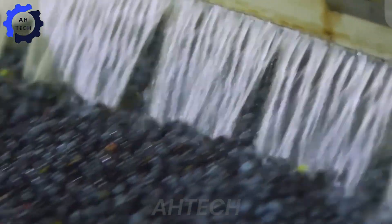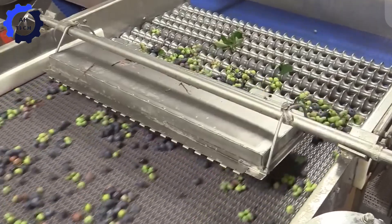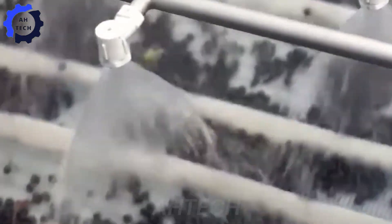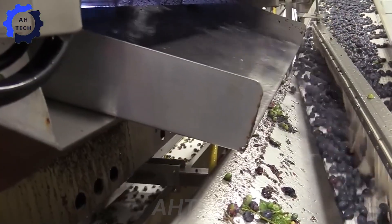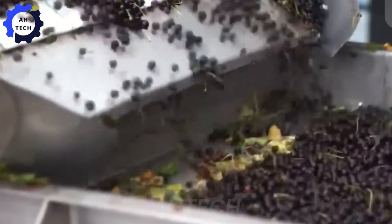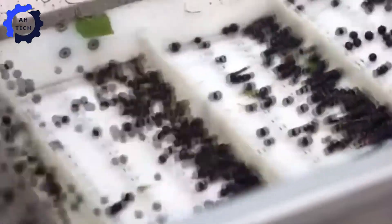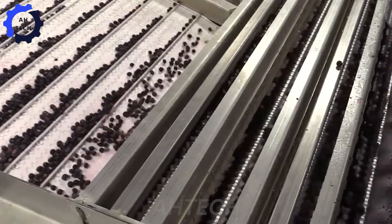During the washing stage, the blueberries undergo shaking and sorting to separate unripe or damaged fruit from ripe fruit. Vibrating platforms, part of the latest agrotechnology, help screen the fruit, allowing only those that meet the ripening criteria to enter.